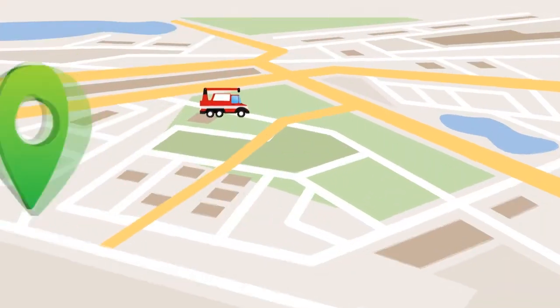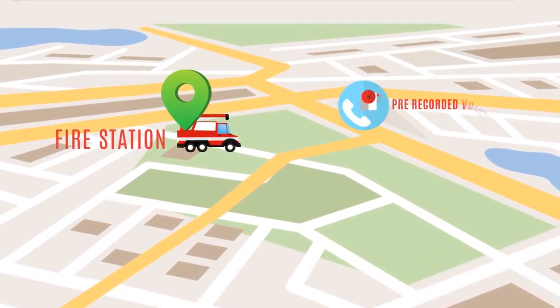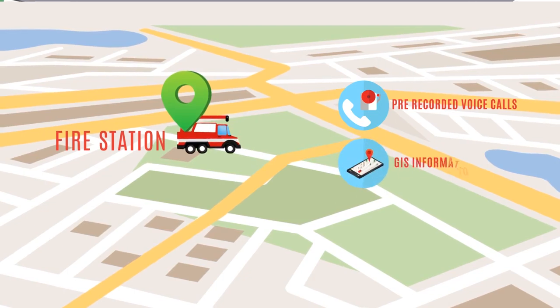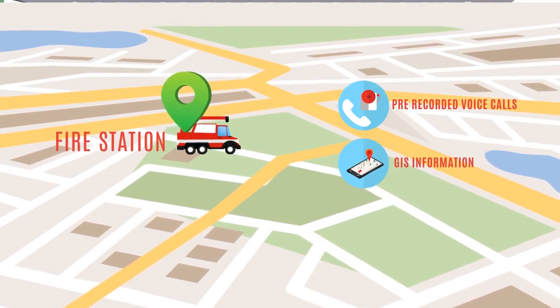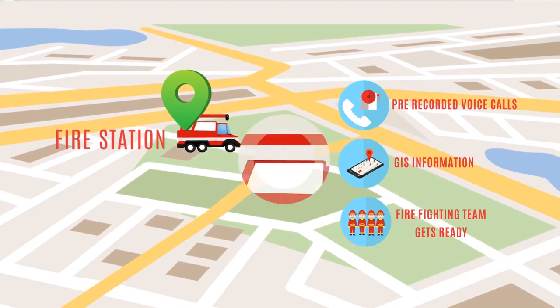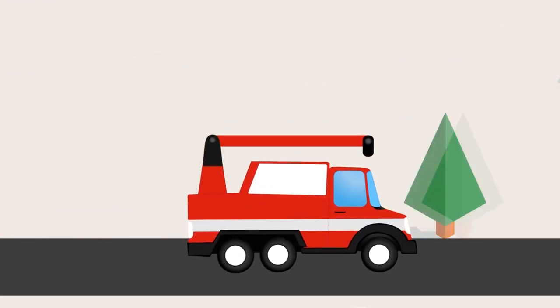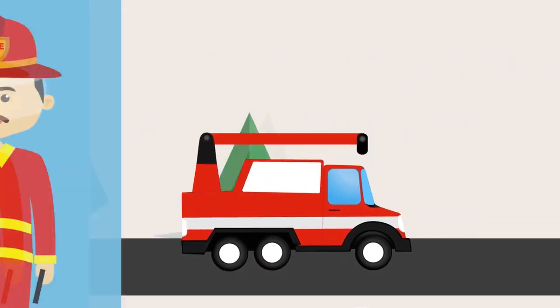Based on the GIS information, the nearest fire station is identified and informed about the fire alarm received through a pre-recorded voice call. The GIS information also gets transferred to the fire station and the firefighting team is asked to be ready. Upon visual confirmation of ground reality, the fire tender is given a go-ahead to move towards the place of accident.